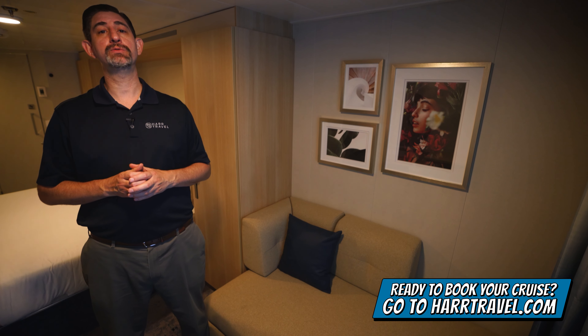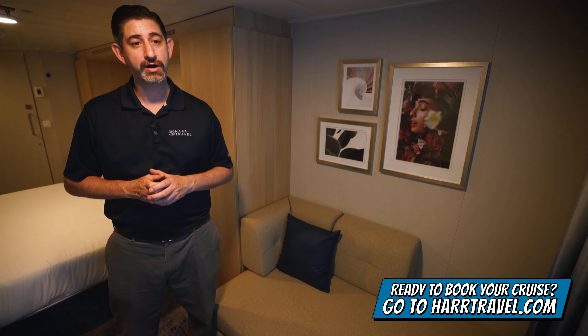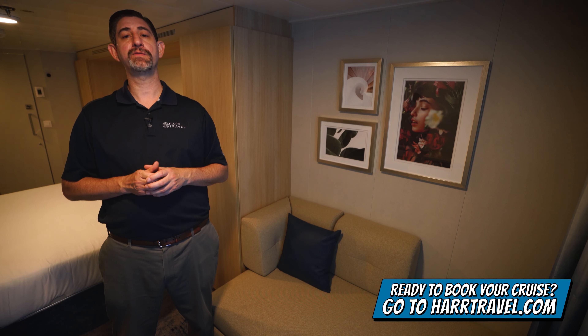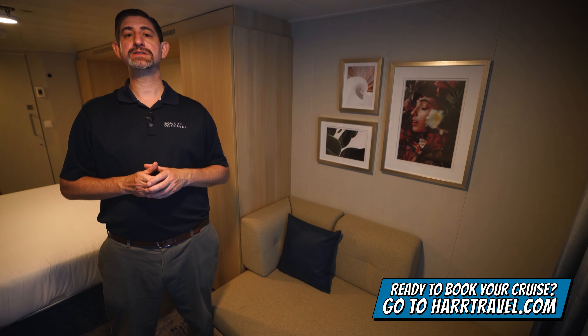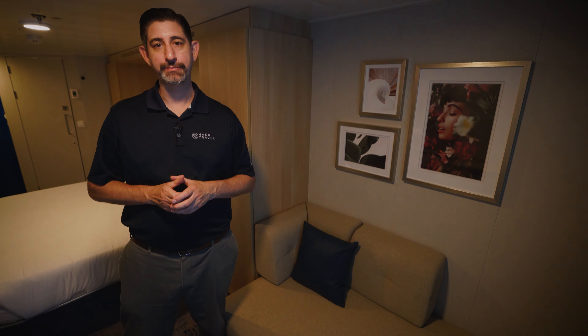When you're ready to book this room or any room or suite with Royal Caribbean, Celebrity or Silver Sea, make sure you do it right on hardtravel.com. Take advantage of those interactive deck plans and pick the perfect room or suite for you, your friends, family or group at an incredible value, and get the hard travel signature service every step of the way.